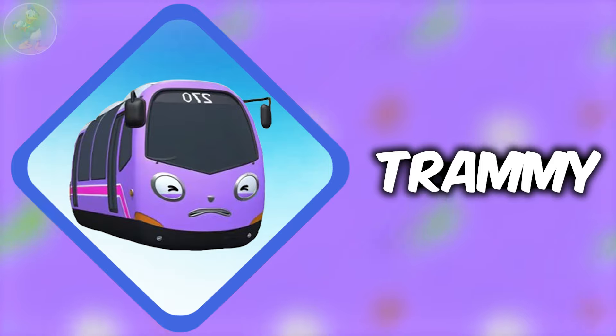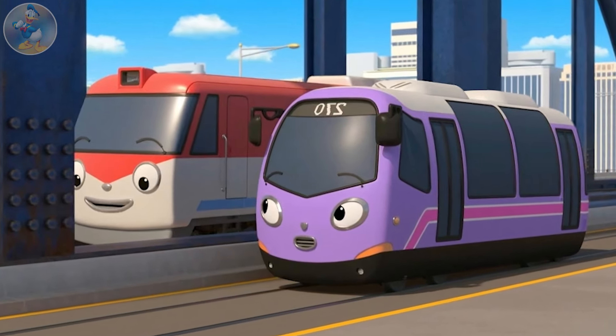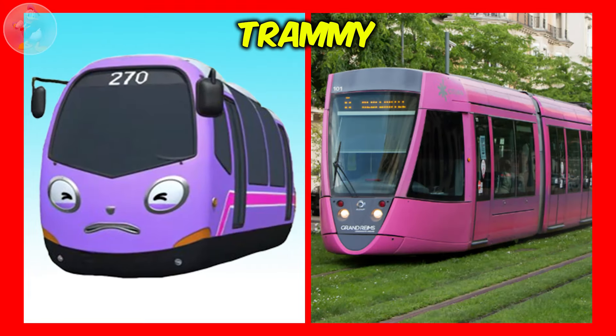Next one is Trammy. Trammy is a friendly and cheerful purple tram whose number is 270, and both sides of her have white and pink stripes. She works on the train tracks and helps others get where they need to go. Check out Trammy in real life.